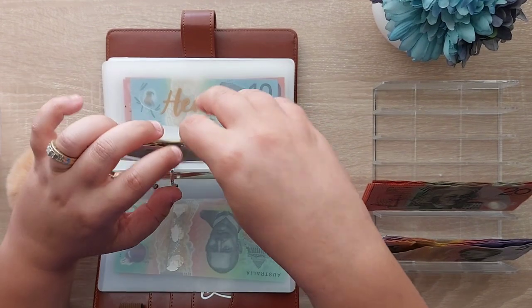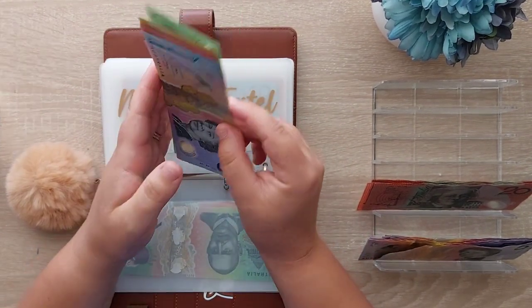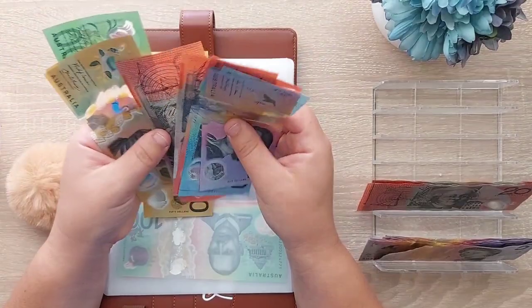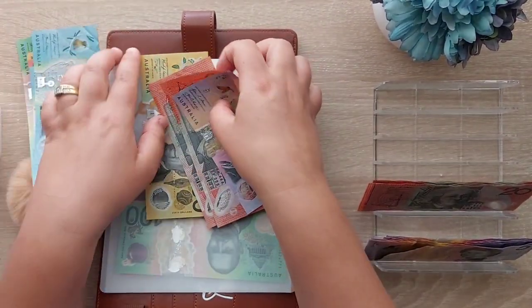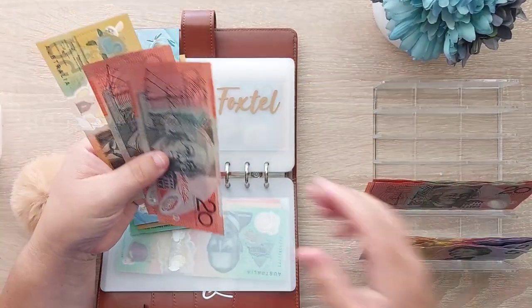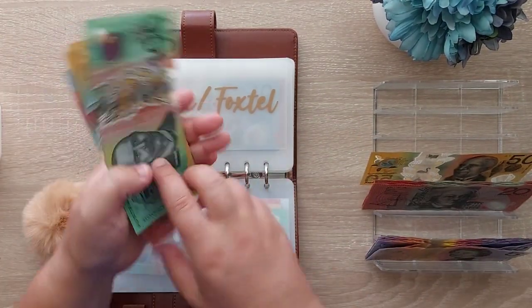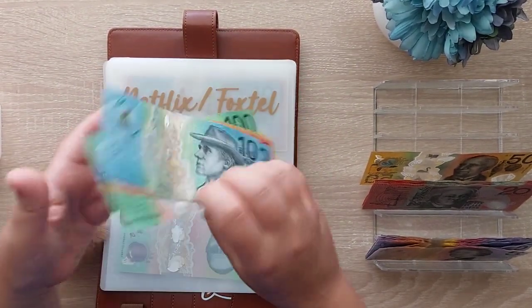Netflix and Foxtel was a total of $93.19, so we will be taking out $95. $50, $70, $95. That leaves us with $152, $220, $230, $240.